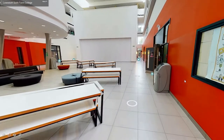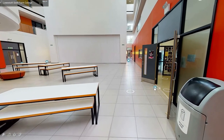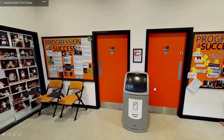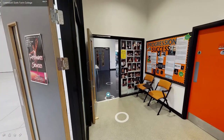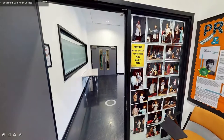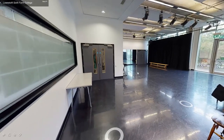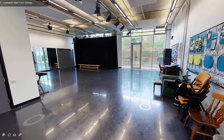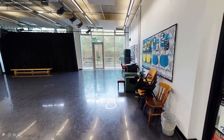Down the right hand side you will find our performance areas. Through the double doors on the left you will find our drama studio. Here we have a large mirror workshop with performance space, musical equipment, and costume cupboard.